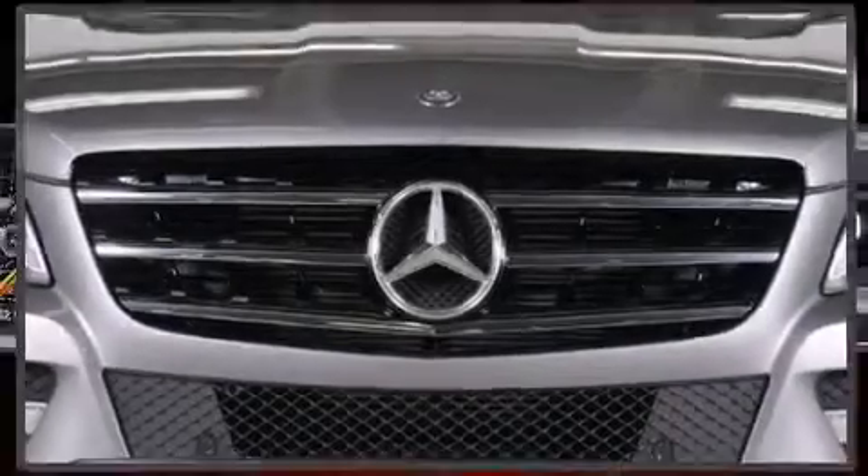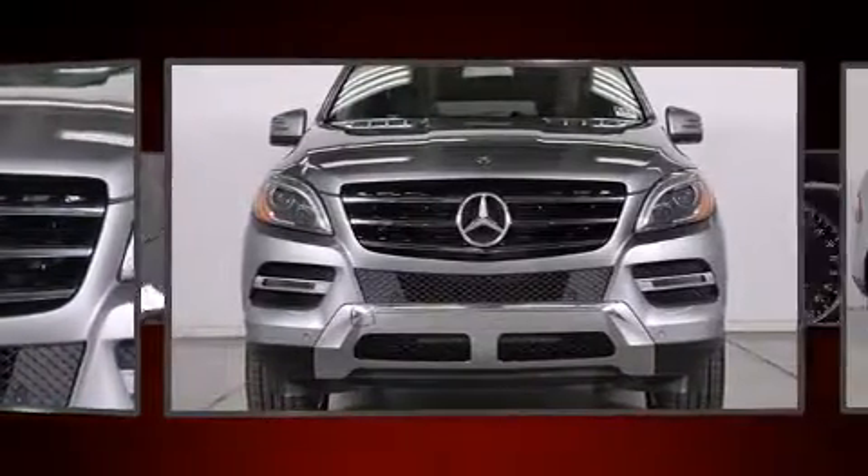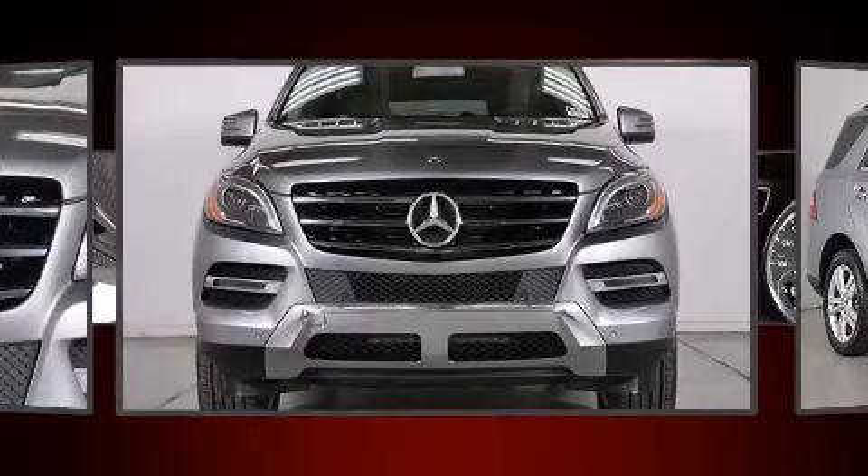Climb inside the 2015 Mercedes-Benz M-Class. With less than 10,000 miles on the odometer, this four-door sport utility vehicle prioritizes comfort, safety, and convenience.